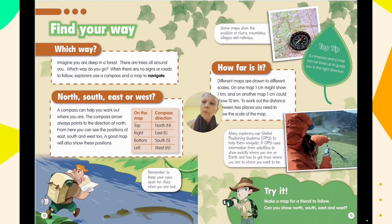Explorers use a compass and a map to navigate — north, south, east, west. A compass can help you work out where you are. The compass arrow always points to the direction of north, and from there you can identify east, south, and west. A good map will also show these positions.